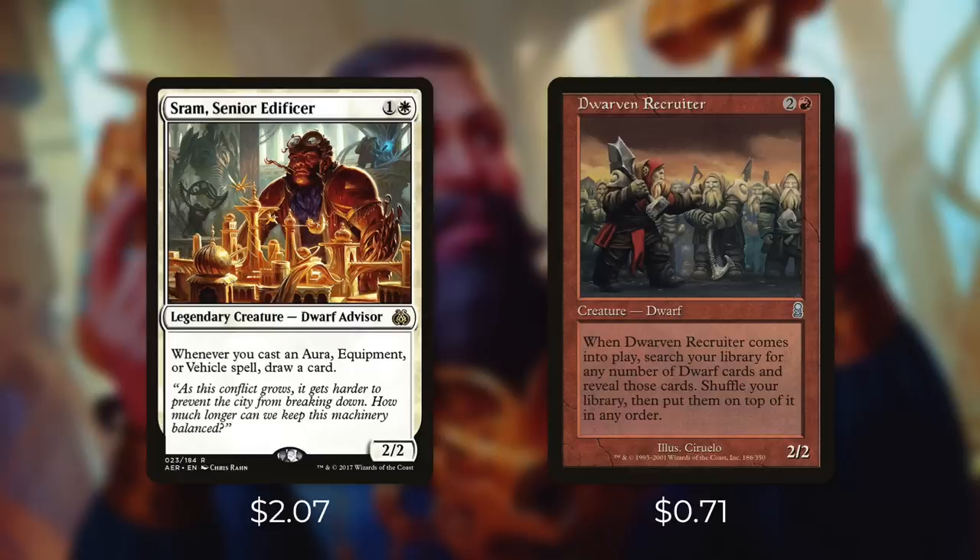Sram says, whenever you cast an aura, equipment, or vehicle spell, draw a card. With the number of vehicles that we run in this deck, we're going to be drawing a ton of cards with this in play. And then Dwarven Recruiter says, when it enters the battlefield, search your library for any number of dwarf cards and reveal those cards. Shuffle your library, then put them on top of it in any order. So while this technically doesn't get us any card advantage, it does set ourselves up to get a ton of dwarves off the top of our library with Depala.